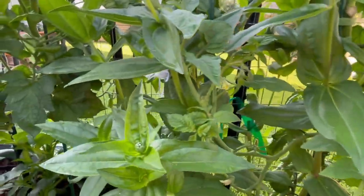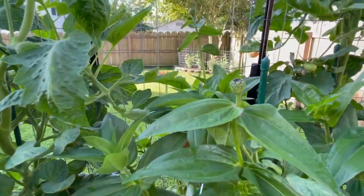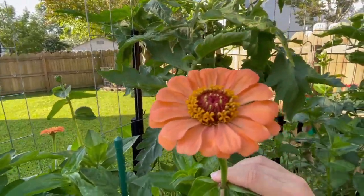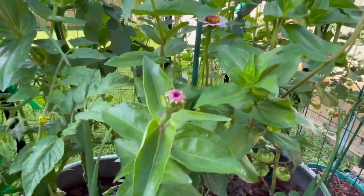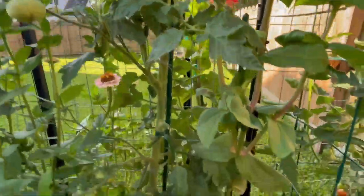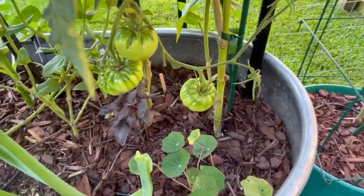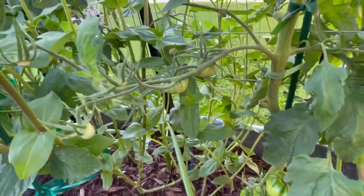And then we have my giant salmon rose zinnia, which is one of my favorite zinnias and is doing really, really well. We have another little flower girl zinnia. And then we have another Dr. Witchies, which seems to be my top performer over here. Look at these fruit on this one too — it's got more, so that one's doing really good, super healthy.